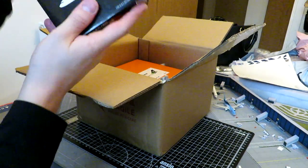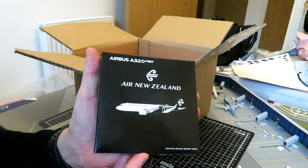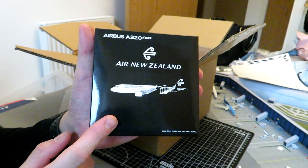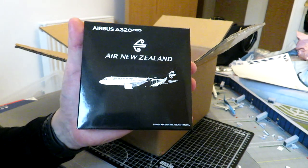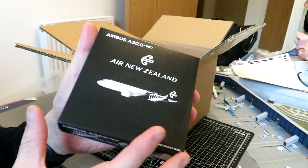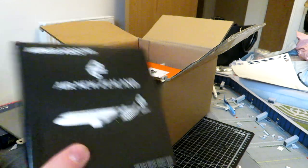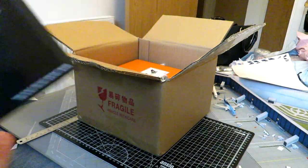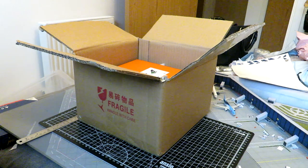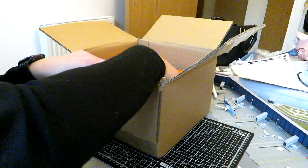In here we have — they're all JC Wings models by the way — the JC Wings Air New Zealand A320neo. This one is going to be for the Oz airport. It just goes to show I haven't forgotten about my Australian airport — there are loads of models coming for it. I just need to pull my finger out and make this terminal.